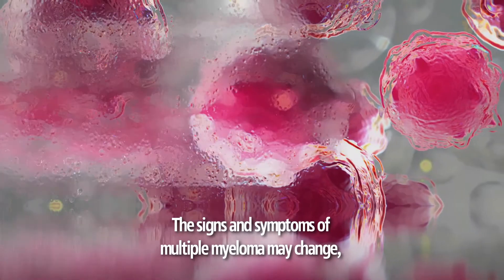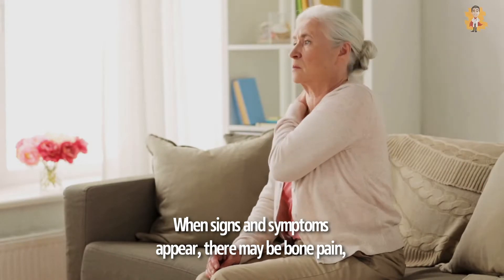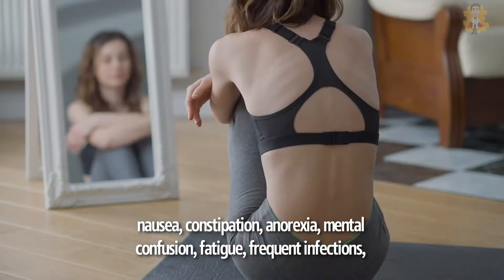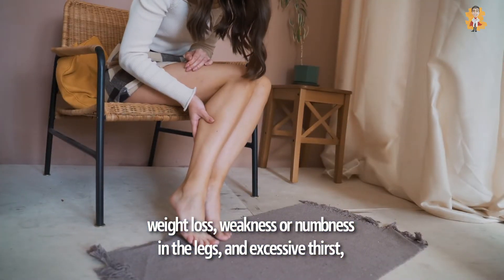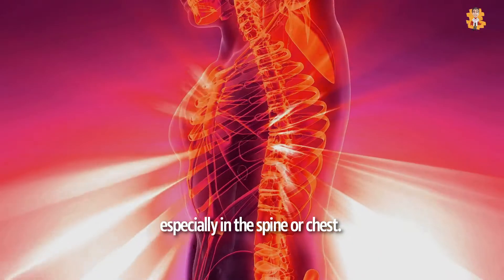The signs and symptoms of multiple myeloma may not appear at the beginning of the condition. When signs and symptoms do appear, there may be bone pain, nausea, constipation, anorexia, mental confusion, fatigue, frequent infections, weight loss, weakness or numbness in the legs, and excessive thirst — especially in the spine or chest.